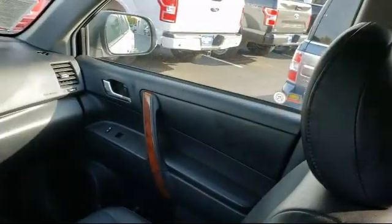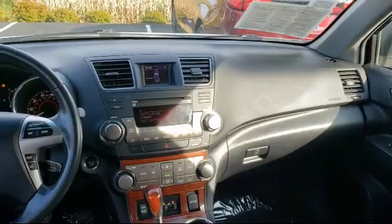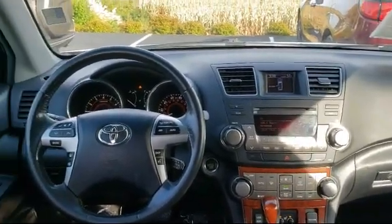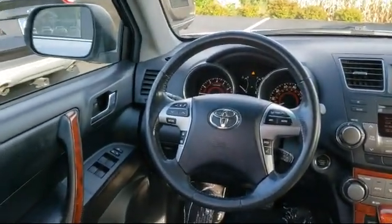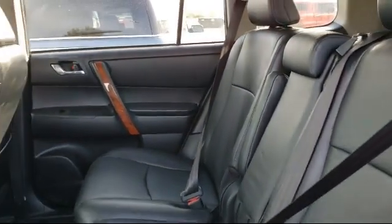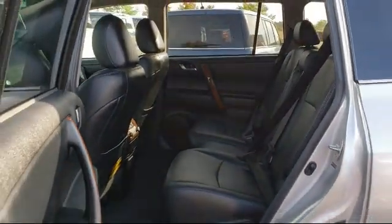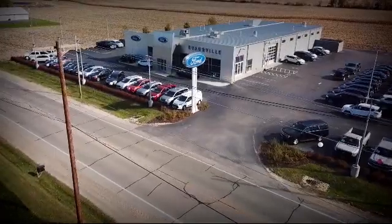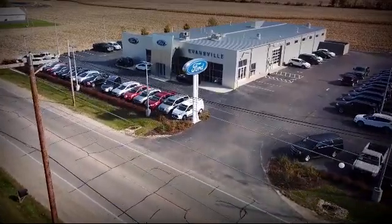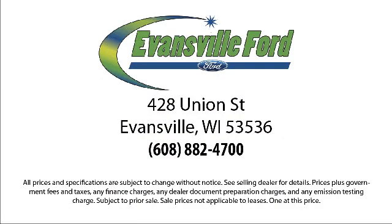So come visit us here at Evansville Ford — you'll be glad you did. We're located at 428 Union Street in Evansville, where you are just minutes away from the Madison area's best deals. See you soon!